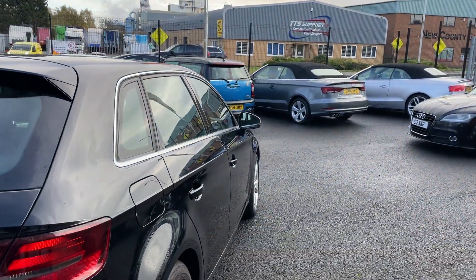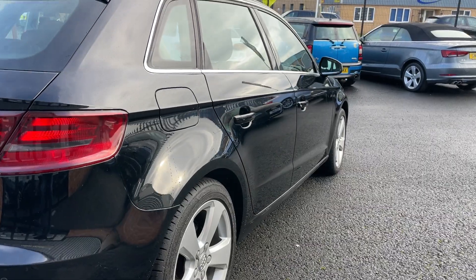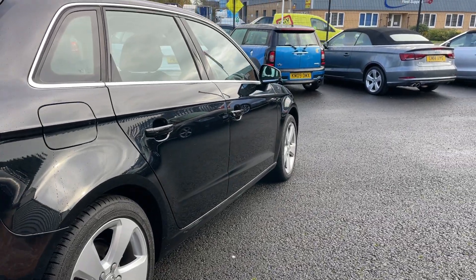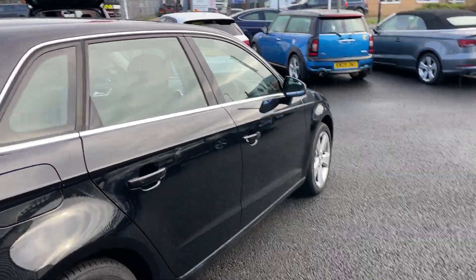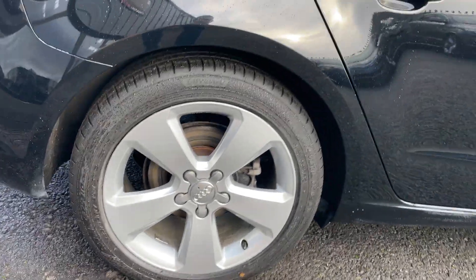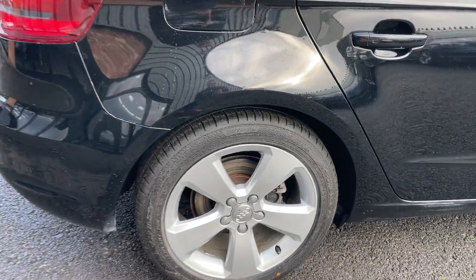On to the opposite side of the car now. Offside arch looks good, offside door looks good, offside front door looks good, offside front arch looks good. Alloy wheel again in excellent condition, and there looks to be a lot of meat on this tyre - again another six millimetres of tread.